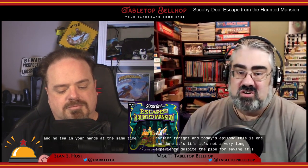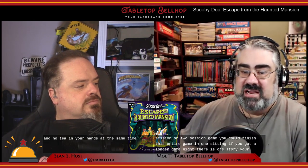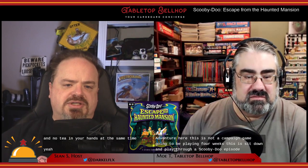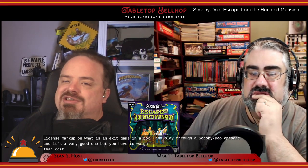It's not a very long experience, despite the fact we're saying it's longer than expected. This is still a single session or two session game — you could finish this entire game in one sitting if you've got a longer game night. There is one story. There are no multiple chapters, no campaign. This is sit down and play through a Scooby-Doo episode. The price point is licensed price point — that's the thing you're getting into. For a one-and-done game, you have to weigh how much you really enjoy that license, because you are paying the license markup on what is an exit game in a box. And it's a very good one.